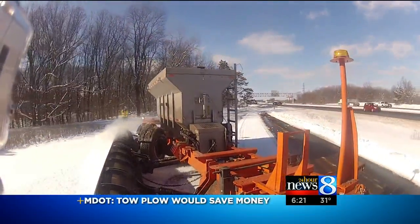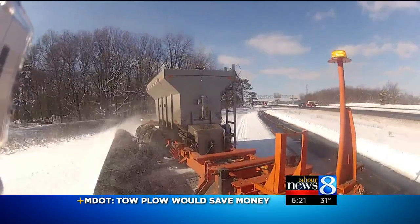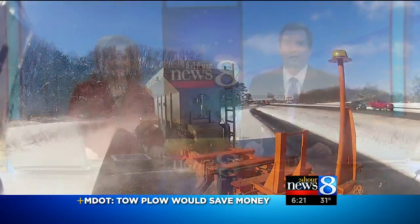It is the monster of the snow plowing world, and you may see it soon on West Michigan highways. It's called a tow plow, and MDOT's giving it a test drive this week in Kalamazoo to see how much money it might save. 24-Hour News 8's Steve Kelso saw it in action.